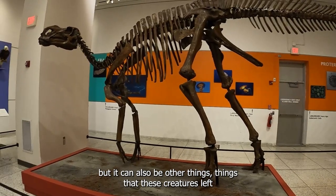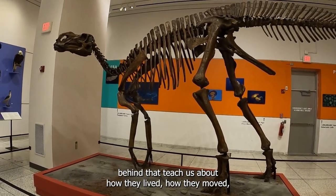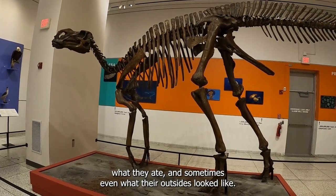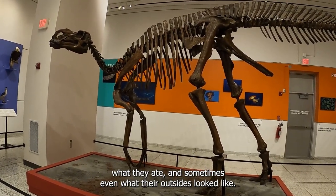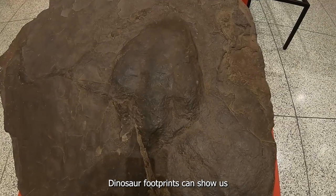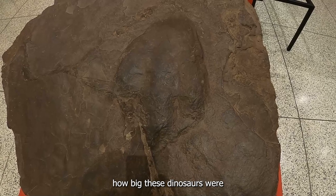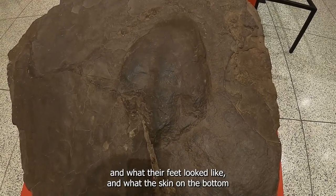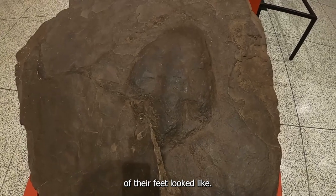Things that these creatures left behind that teach us about how they lived, how they moved, what they ate, and sometimes even what their outsides looked like. Dinosaur footprints can show us how big these dinosaurs were, and what their feet looked like, and what the skin on the bottom of their feet looked like.